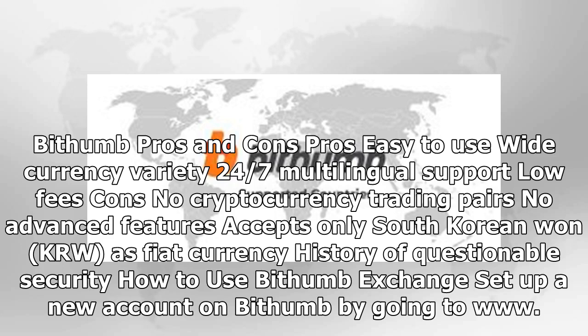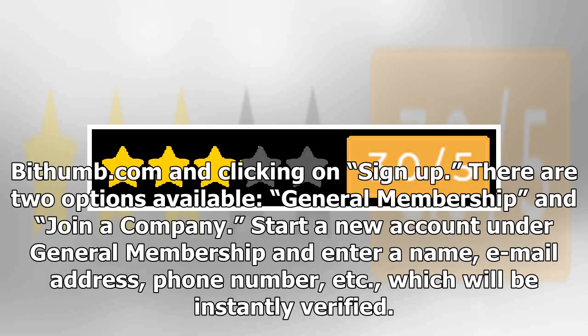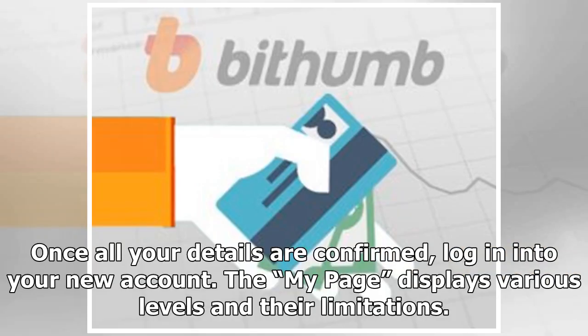To set up a new account on Bithumb, go to www.bithumb.com and click on sign up. There are two options available: general membership and join a company. Start a new account under general membership and enter a name, email address, phone number, etc., which will be instantly verified. Once all your details are confirmed, log in to your new account.